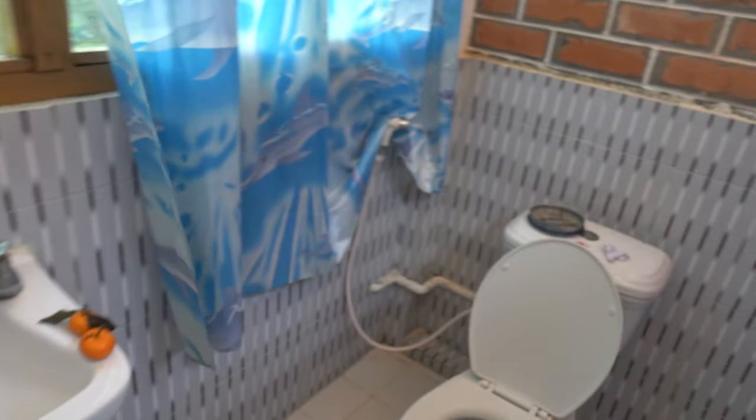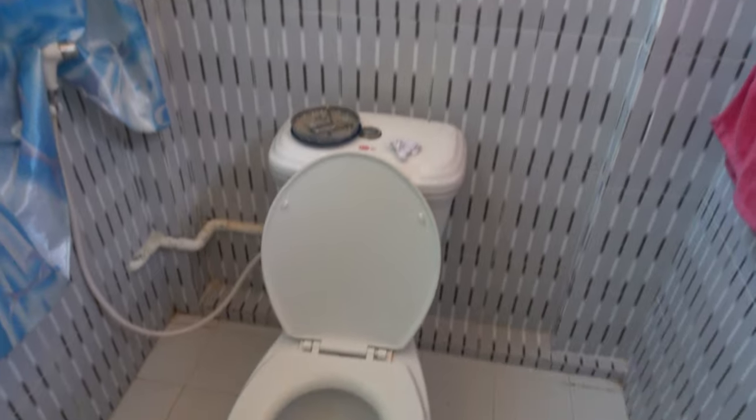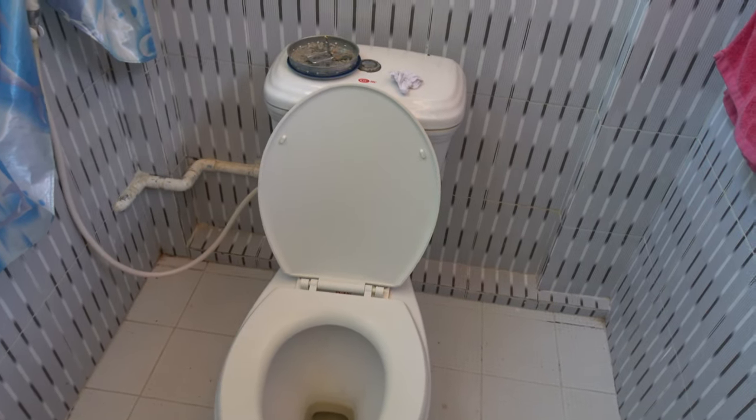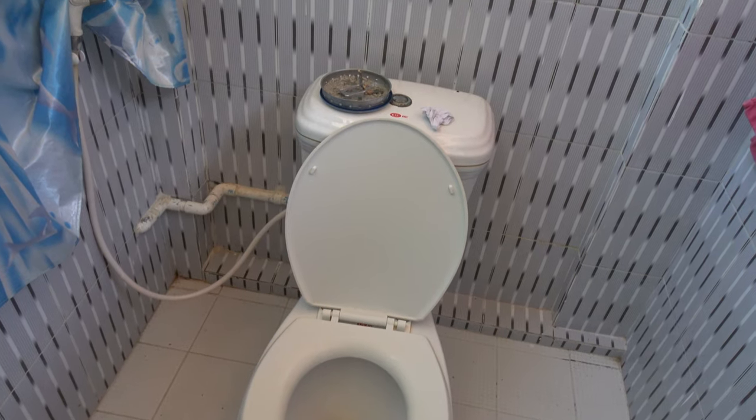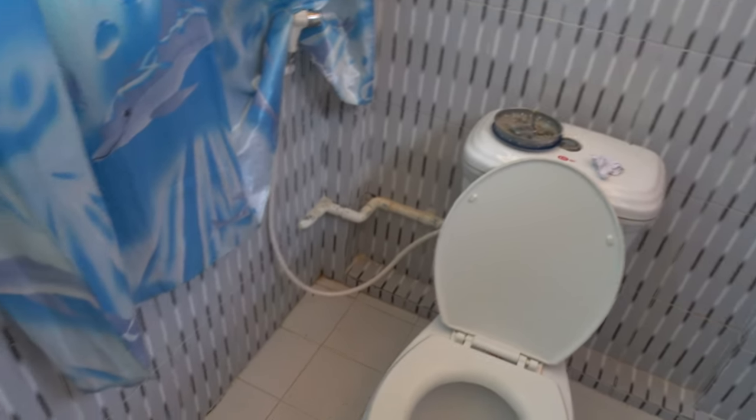The toilet didn't flush — there was some water when you held the button down but not much. I asked them to fix it, tried myself first, got halfway, and then fixed the rest.